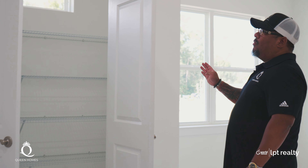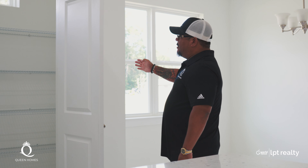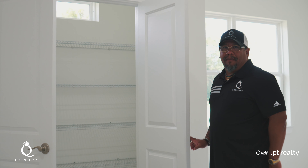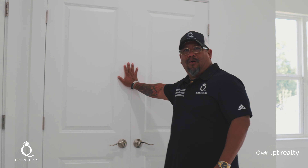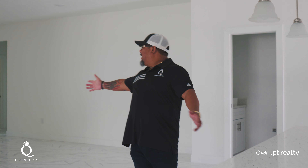The client wanted a larger pantry, so we extended it a couple of feet to make it an oversized pantry. If you're looking forward to the next hurricane where you're home for 19 days watching Netflix, you can put a lot of food in here. We also include pendants on the property — look at this space, it's just a beautiful home.